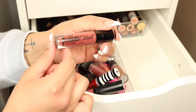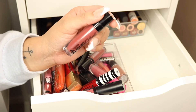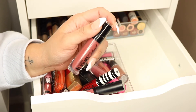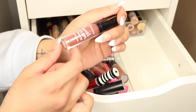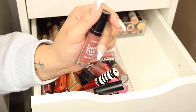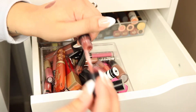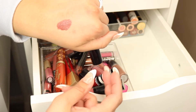Next we have this one from Wet n Wild — the Mega Last Liquid Catsuit in the shade 'Give Me Mocha.' It's a nice shade and they're good lipsticks for drugstore, but I don't get use out of them and they're rather old, so these are gonna go. This one is from Jordana — Sweet Cream Matte Liquid Lip Color in 'Cinnamon Toast.' A good drugstore option with a nice deeper brown tone, but this is an older formula and it's kind of splotchy, so that one's gonna go too.